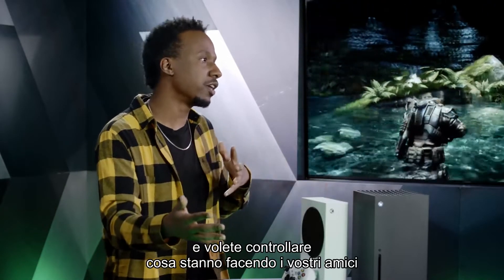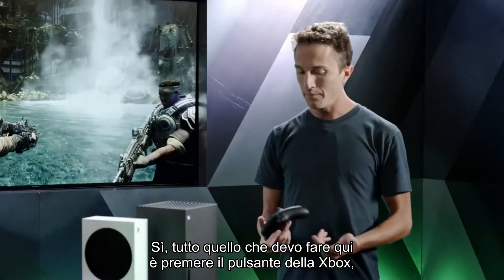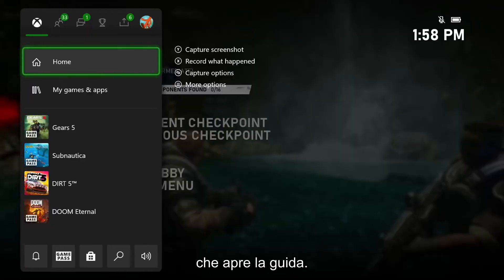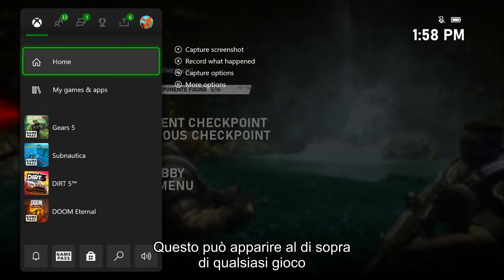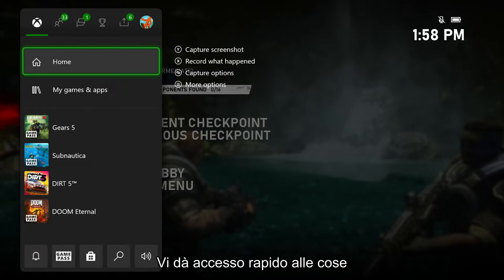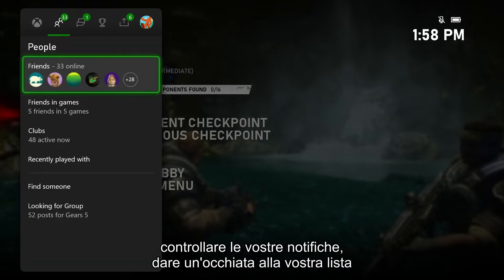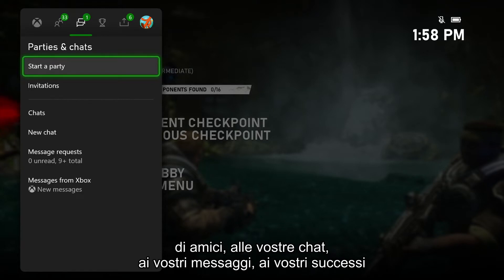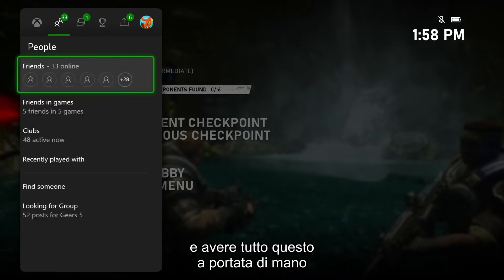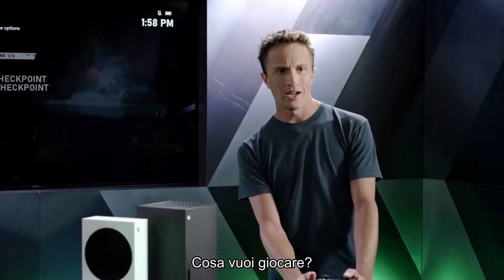Maybe you're playing Gears and you want to check on your friends or start a party — just hit the Xbox button and it pulls up the guide. Think of this as our over-game menu; it comes up over the top of any game you're playing and gives you quick access to switching between games and apps, checking notifications, friends list, party chats, messages, and achievements — all without disrupting the game.